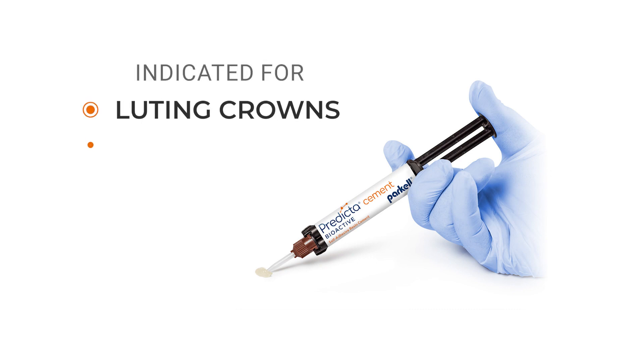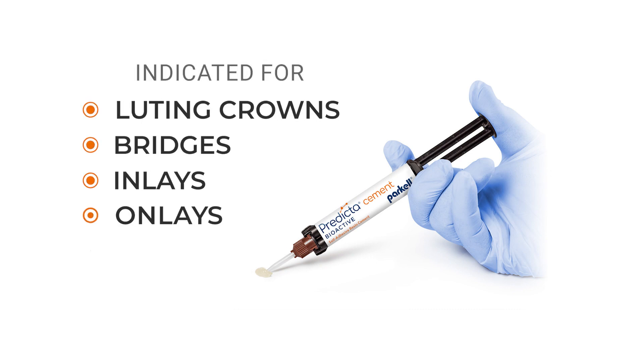It is indicated for luting crowns, bridges, inlays, onlays, and posts.